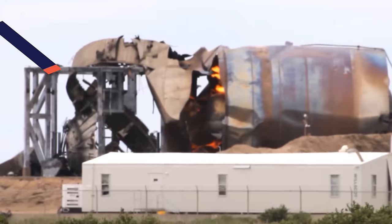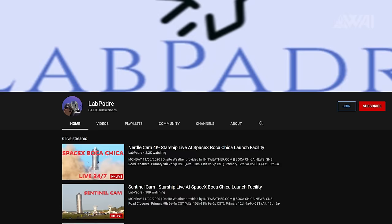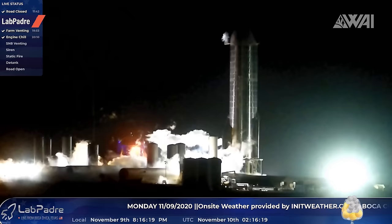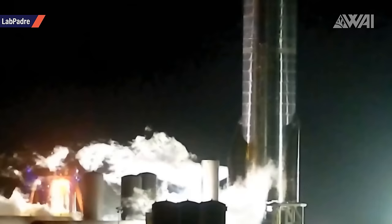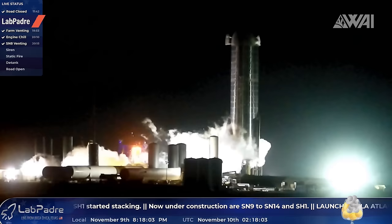What you're looking at here is a test performed on November 9th, only 4 days ago, recorded on LabPadre's livestream. It shows a so-called wet dress rehearsal, meaning that every step leading up to an actual launch was performed and tested with the exception of the actual ignition. On launch day, SpaceX's Starship Serial Number 8 will look and do exactly the same. And the good news is it seemed to have done just fine — the wet dress rehearsal came and went without any incident.